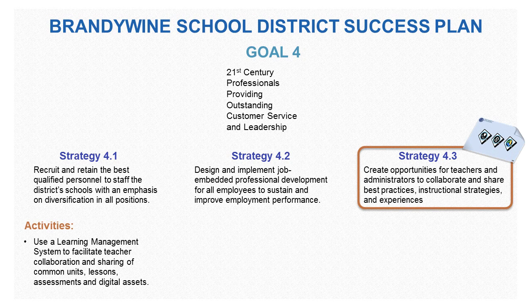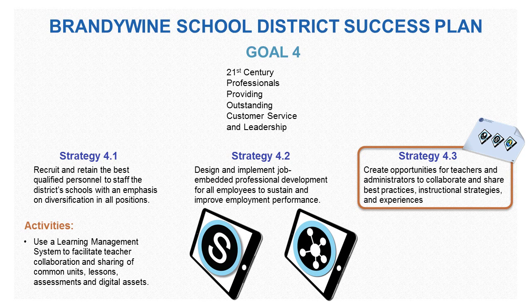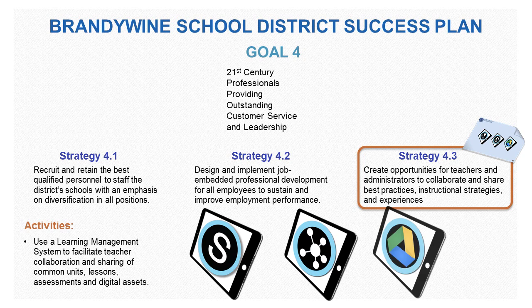The Placemat can also help create opportunities for teachers and administrators to collaborate and share their best practices, instructional strategies, and experiences. Using the learning management system to facilitate teacher collaboration and sharing of common units, lessons, assessments, and digital assets. This can be done through Schoology and its collaboration tools, as well as Google Drive as the content management system.